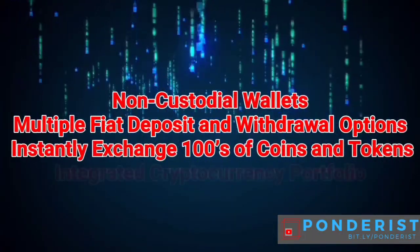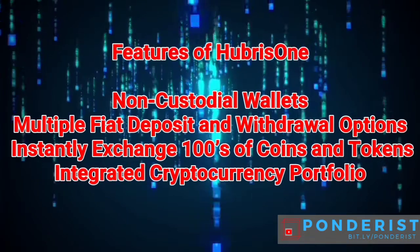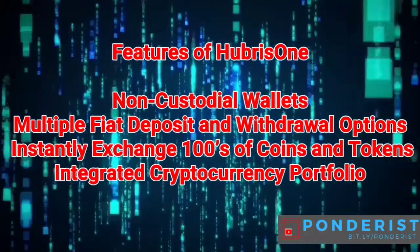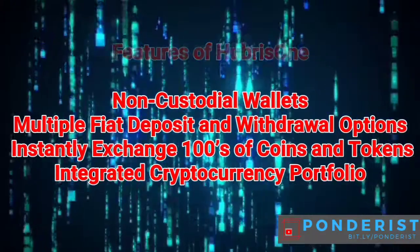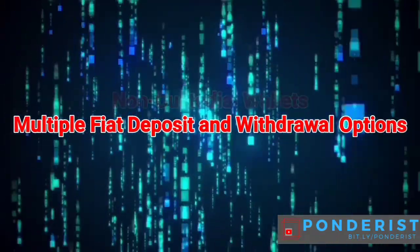Features of Hubris 1: non-custodial wallet, multiple fiat deposit and withdrawal options, instantly exchange hundreds of coins and tokens, and an integrated cryptocurrency portfolio.